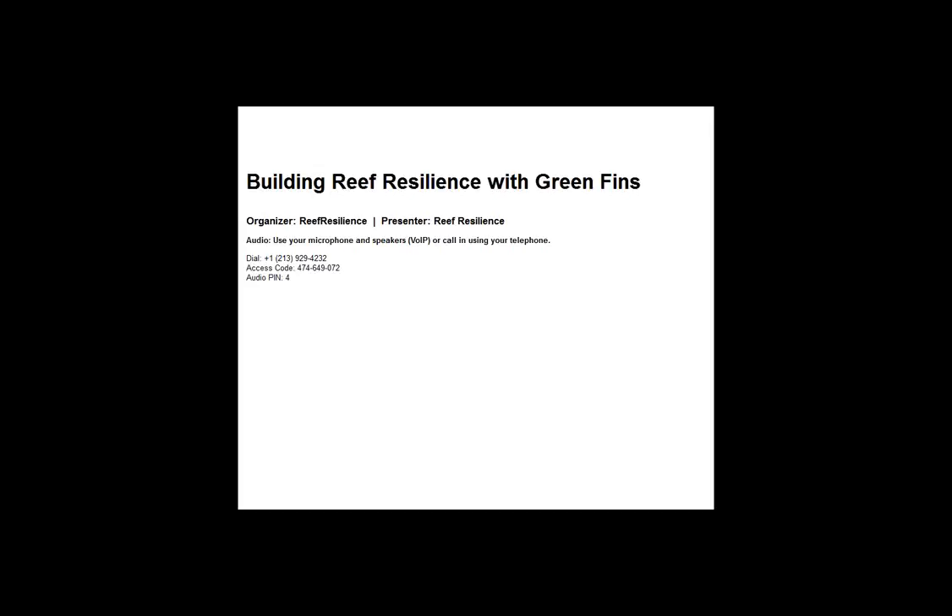Before we begin, I'd like to go over a few housekeeping items. Today's webinar will be one hour long. There will be a question and answer period at the end of the 30-minute presentation, followed by an opportunity for additional Q&A online through the Reef Resilience Network Forum, an interactive online community of coral reef managers and practitioners from around the world. You can use this platform to share resources and connect with other managers and experts, and at the end we'll provide instructions on how to participate.